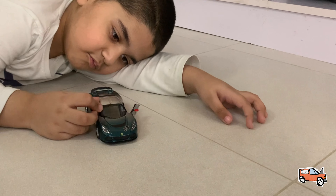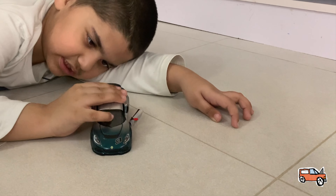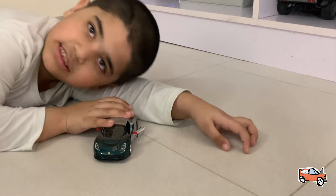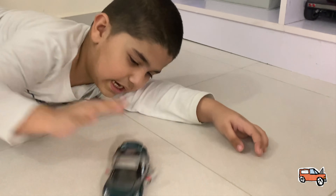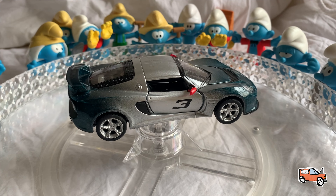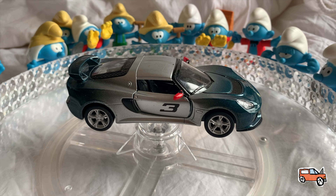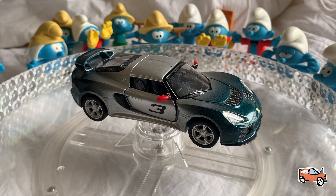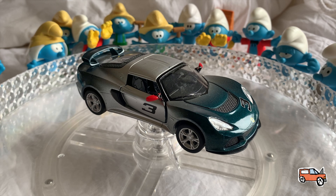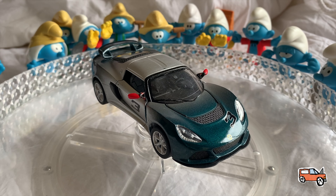This is the Lotus Exige S. It's in a spinner. It's number three race number. Good designs. Please like the look. It's dangerous.